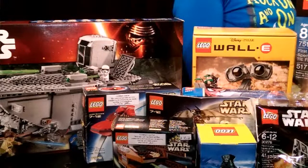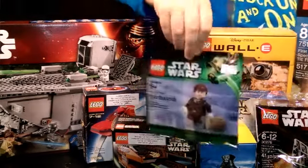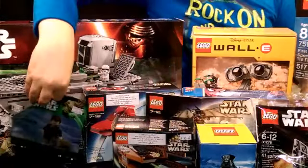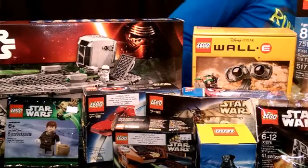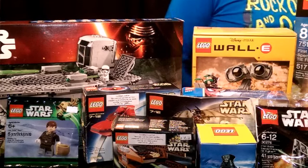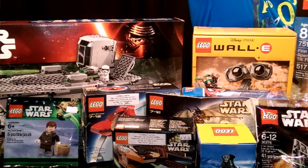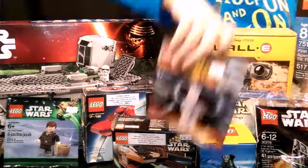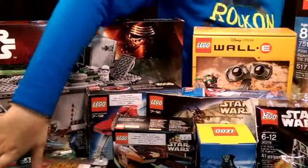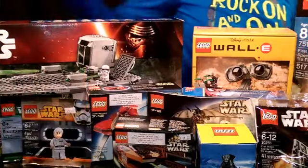We got the Han Solo Hoth polybag from the 2013 May the 4th — May the 4th Be With You. Do or do not, there is no try. We also got Admiral Ackbar — I can never say it right — but here he is, Admiral Ackbar.